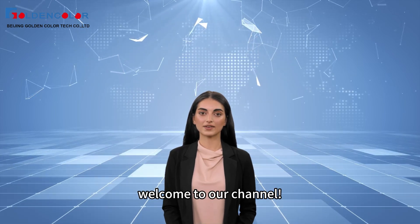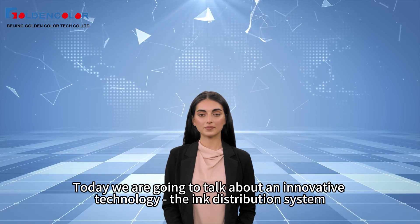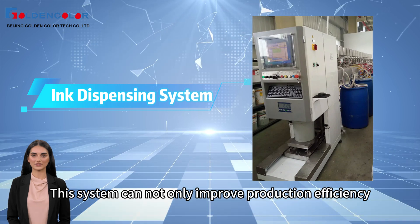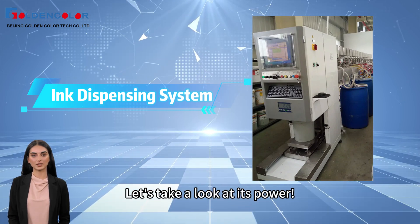Hello everyone, welcome to our channel. Today we are going to talk about an innovative technology, the ink distribution system. This system can not only improve production efficiency, but also effectively reduce human errors. Let's take a look at its power.